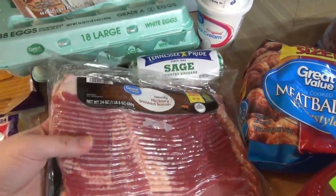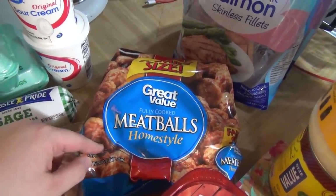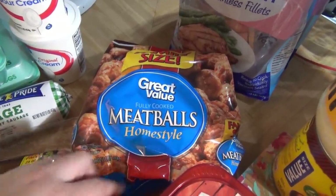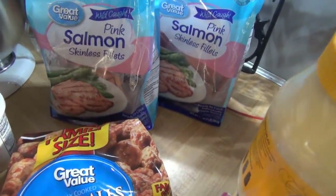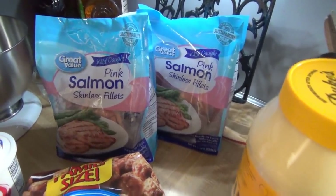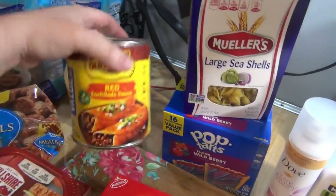Then we've got some bacon — I got the regular sliced hickory smoked bacon and also a thick sliced one. Got some meatballs — we really liked these Great Value meatballs in the past, so I picked them up for our meatball subs to keep it easy, since I'm already making the sub rolls myself. The salmon — I had ordered the four-pound bag of tilapia and they gave me two two-pound bags of salmon, which is more expensive, so I came out ahead. Got the Duke's mayonnaise, the gigantic 48-ounce one, right at five dollars.